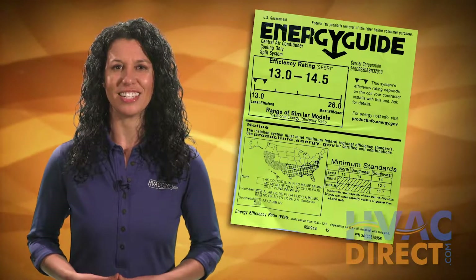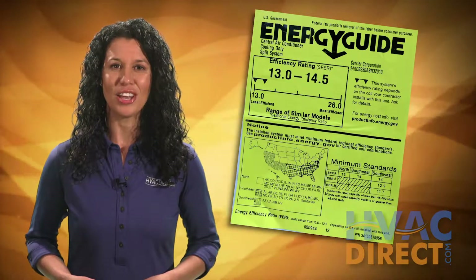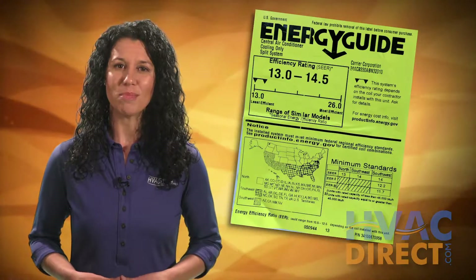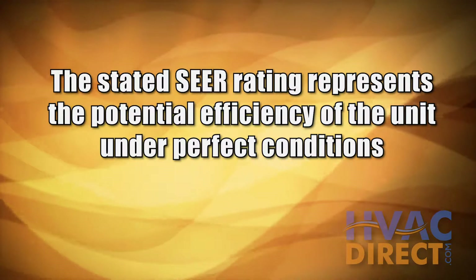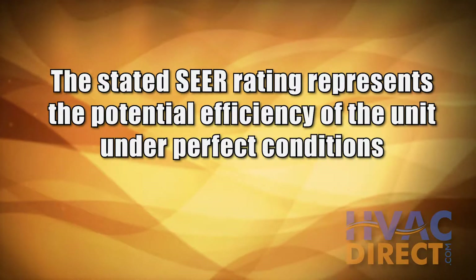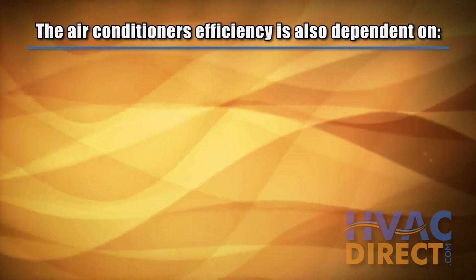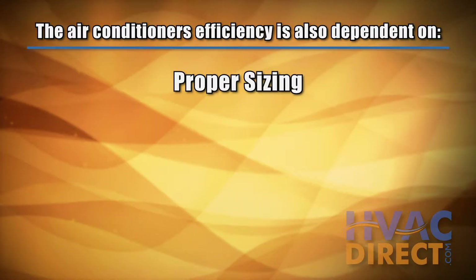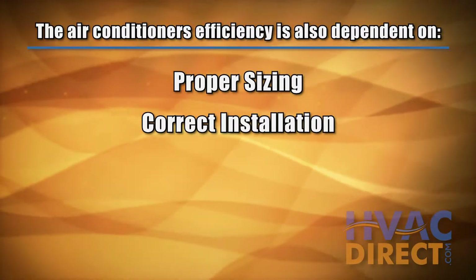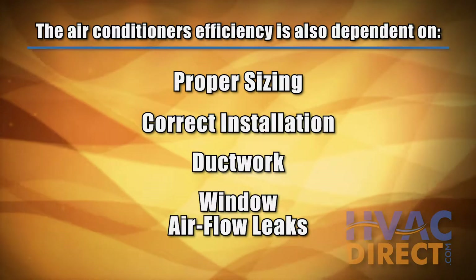While the stated SEER rating is an excellent starting point when considering a new air conditioner, there are individual variables which may affect the actual SEER rating experienced. The stated SEER rating represents the potential efficiency of the unit under perfect conditions. The air conditioner's efficiency also depends on the right sizing of the unit for your home and system, along with correct installation and an evaluation of other efficiency variables such as ductwork and window airflow leaks.